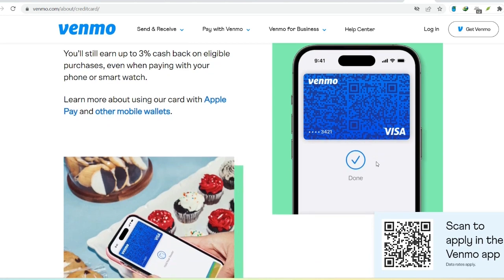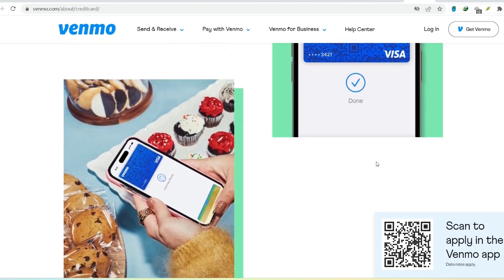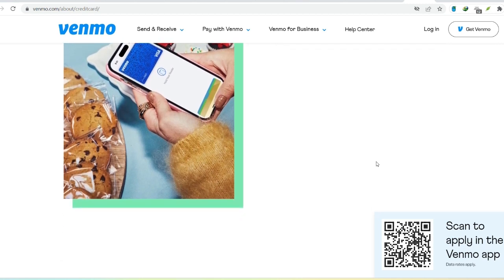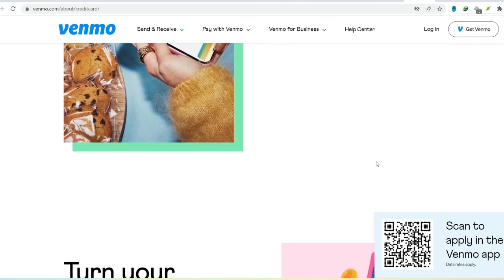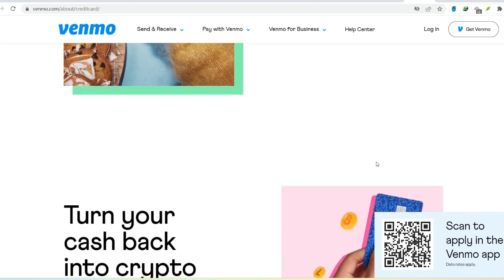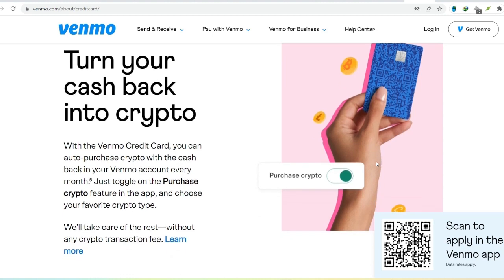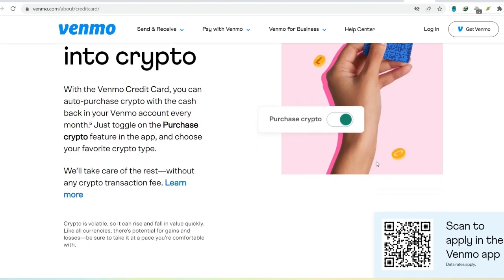But Venmo isn't just about splitting bills with buddies. Think of it as a mini credit card tucked inside your Venmo app. That means you can use it for online purchases at any store that accepts Visa credit cards. So if you find those perfect shoes on sale but your bank account is feeling a little empty, Venmo credit might be your answer.